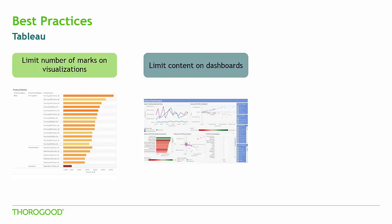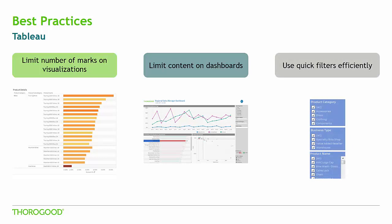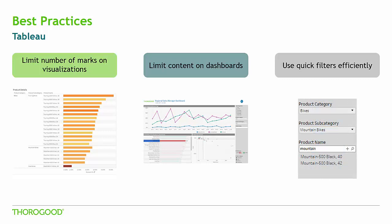Limiting the number of visualizations not only makes a simpler user interface, but also limits the number of queries being fired to Teradata. We typically recommend three visualizations on a dashboard, and not only fewer filters, but more careful consideration of your filter types. Having a scroll bar next to the list of filters in a quick filter is usually a good indication that it shouldn't be used as a drop-down or list, as this can fire a query back to Teradata to populate the filter values. One way to mitigate this is to carefully consider which filter types you are using to help with the initial load time of your dashboards.